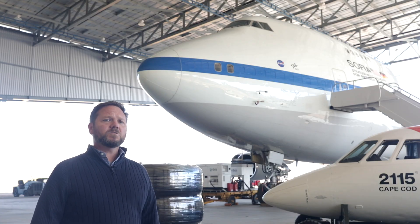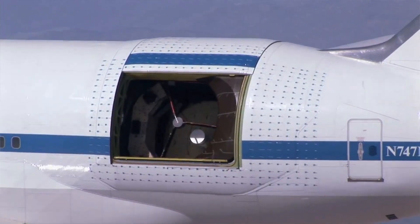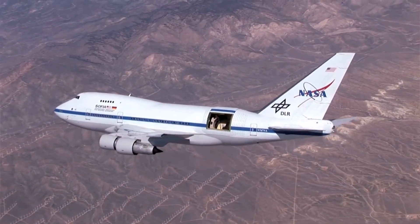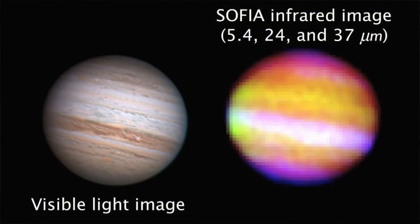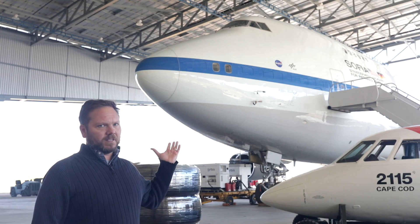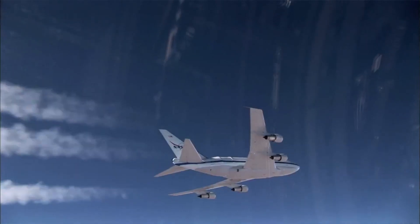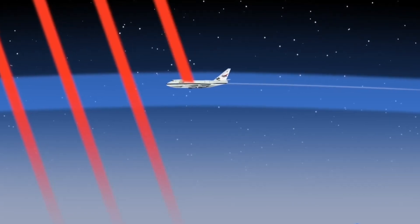So what does SOFIA stand for? SOFIA stands for Stratospheric Observatory for Infrared Astronomy — meaning this aircraft has a 19-ton telescope mounted inside it. SOFIA was a combined project with NASA and the German Space Agency. Many space objects emit their energy in the infrared wavelength, which means they can't be seen through a traditional telescope, which is why this aircraft has an infrared telescope. SOFIA flew her missions at 45,000 feet, flying 99% above the infrared-blocking atmosphere, allowing the telescope to see things that ground-based telescopes couldn't see.